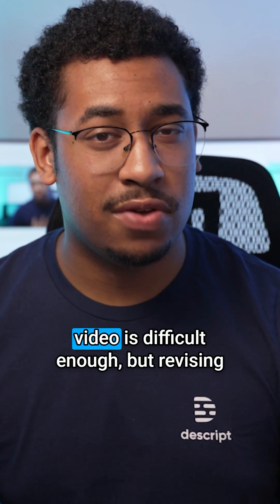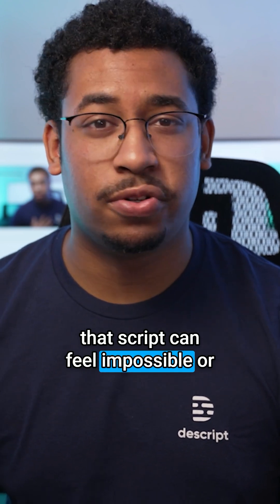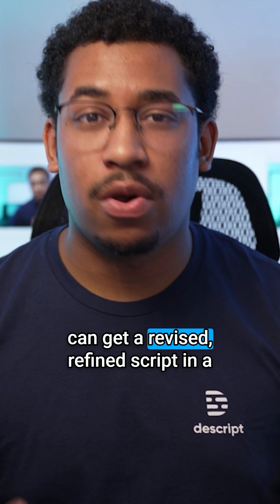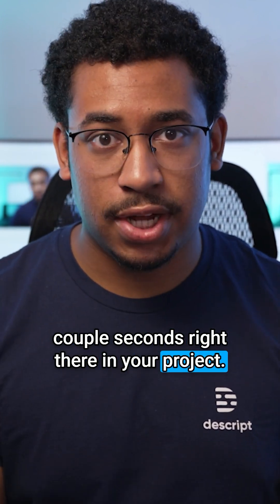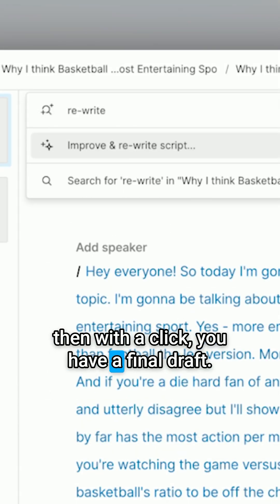Writing a first draft of a script for a video is difficult enough, but revising that script can feel impossible or just exhausting. But with the Scripts AI Script Rewriter, you can get a revised, refined script in a couple seconds right there in your project. All you have to do is write the first draft, then with a click, you have a final draft.